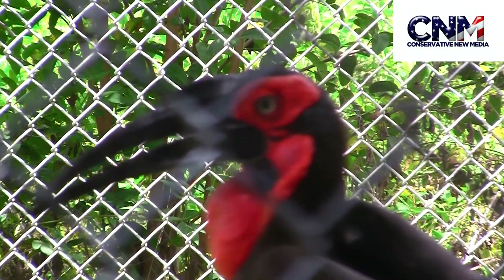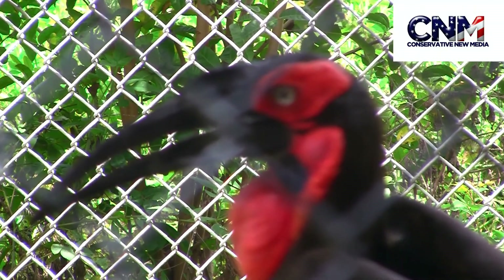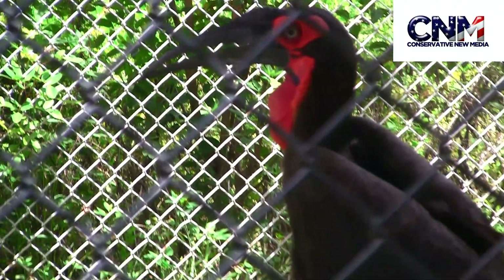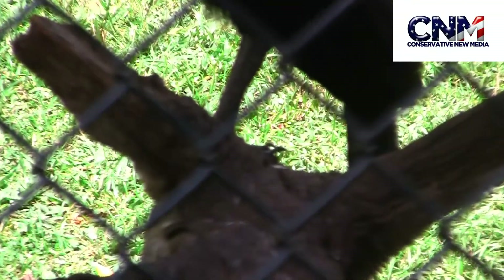Look at the coloration around its head and its neck. And look at that long beak. These birds are originally from Africa, and you can see they're actually pretty big — pretty sizable bird, as you can see right here.